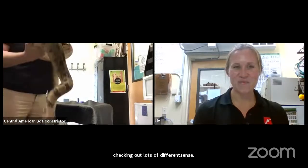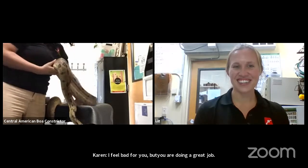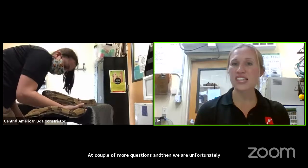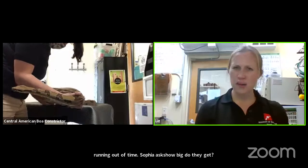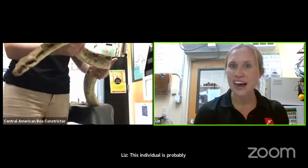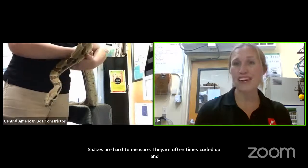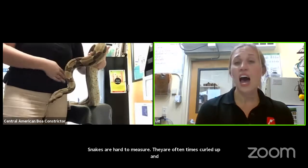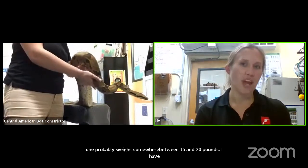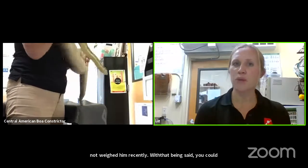Sophia asks, how big do they get? This individual is probably somewhere in the range of seven and a half to eight feet long. Snakes are kind of hard to measure because they're often curled up. This one probably weighs somewhere between 15 and 20 pounds. You could see them more like 10 feet and maybe double that weight. There is a big range, just like with people, but he is a pretty good size Central American boa.